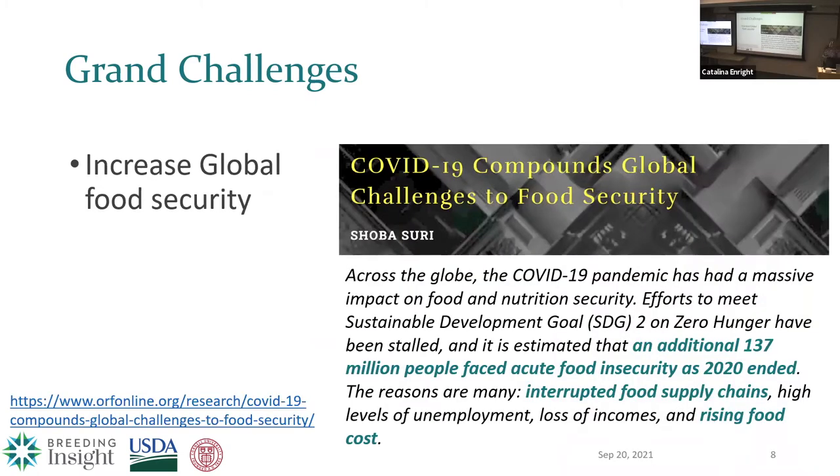We all rely on a global food supply chain to get food from farms to supermarkets to our homes. At the best of times you probably never think about this, but if this pandemic has shown you anything, it's that our food supply chain is extremely fragile. Disruption disproportionately affects populations already at risk for poverty and hunger. As an article from last month stated, an additional 137 million people face food insecurity as 2020 ended due to the pandemic, with two of the biggest reasons being interrupted food supply chain and rising food costs.